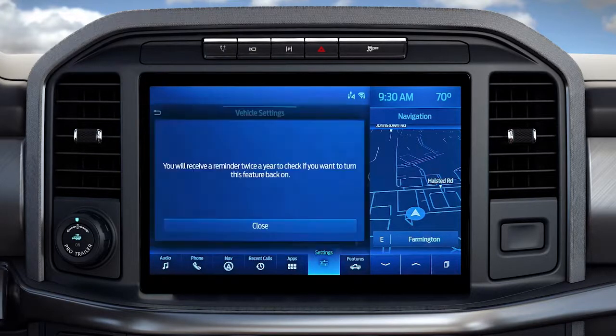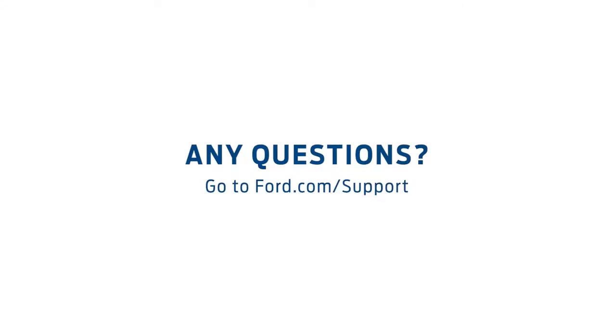If you do, you'll see a message every six months to remind you that it's turned off. Any questions? Go to Ford.com/support.